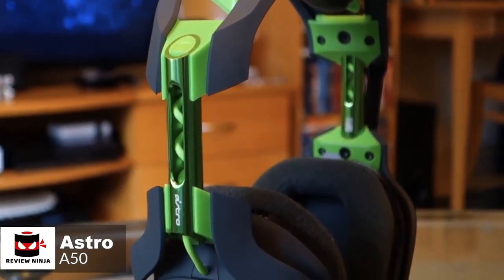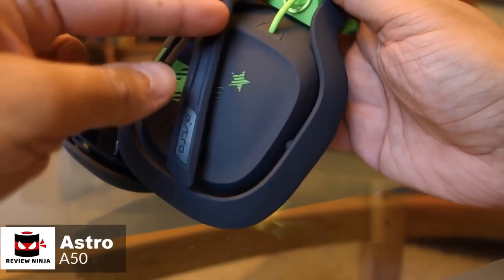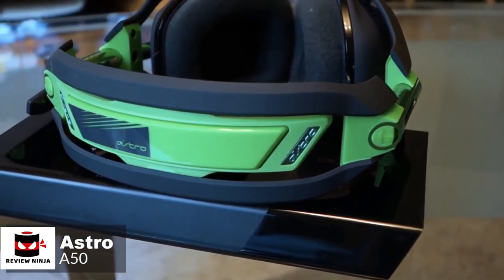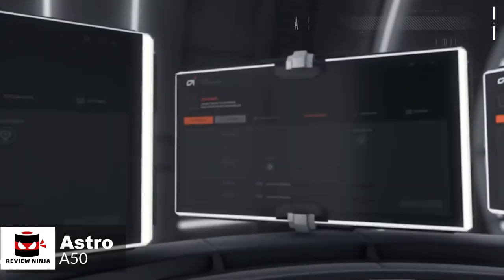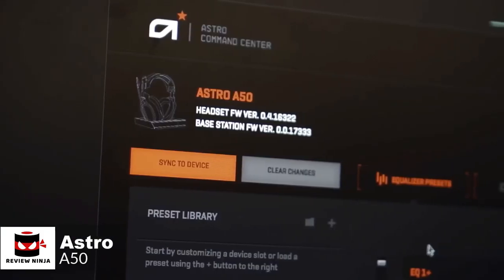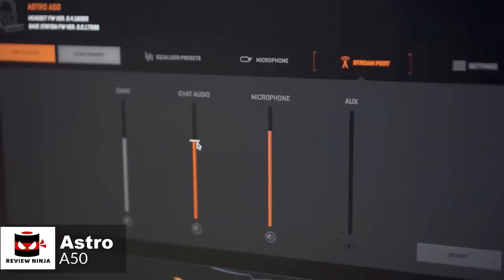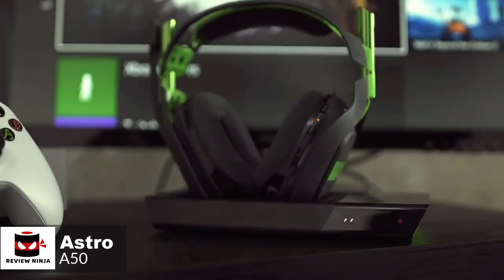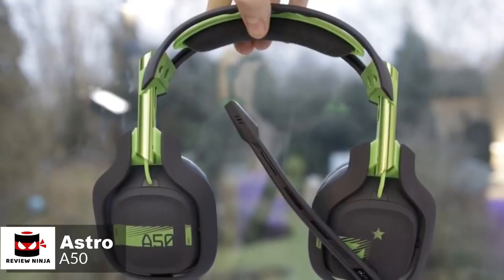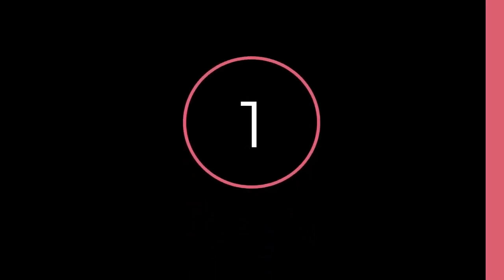Astro claims the A50 will last 15 hours, which feels about right. In terms of raw audio quality, the A50 impresses. The 40mm drivers do a fantastic job of recreating even the subtlest of sounds, making for a distinguished listening experience. For music listening, it's also a pleasure, with the cans able to handle a wide variety of genres with relative ease. Additionally, PC and Xbox One gamers can use the ACC companion app to tune the sound to their own preference, as well as control the audio that leaves the stream output if you're a broadcaster. To conclude, the Astro A50 is the best wireless gaming headset you can buy. It's comfortable, sounds excellent, and its charging cradle is incredibly convenient. It's expensive, but well worth the price if it's in your budget.